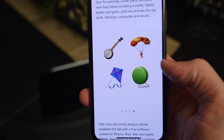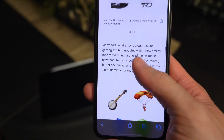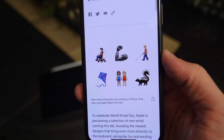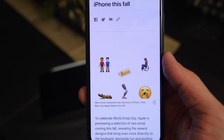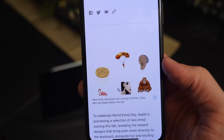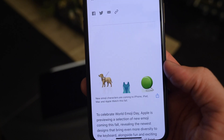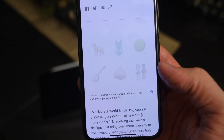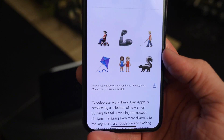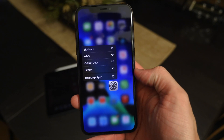You've also got fun new animals: sloth, flamingo, skunk, and orangutan. There's a waffle emoji, what looks like falafel, butter, garlic for when somebody's got that stanky breath, and a yawn emoji — probably my favorite. Some new outfits you can throw around in a group chat, a banjo, parasailing or parachuting, and a yo-yo. Lots of good additions, and I think Apple did a pretty good job this year.